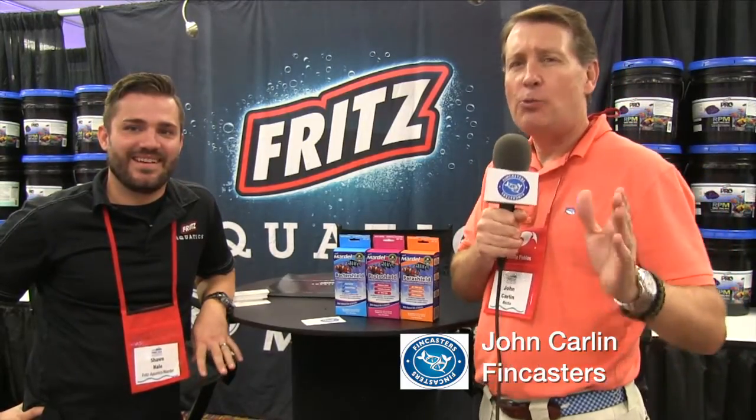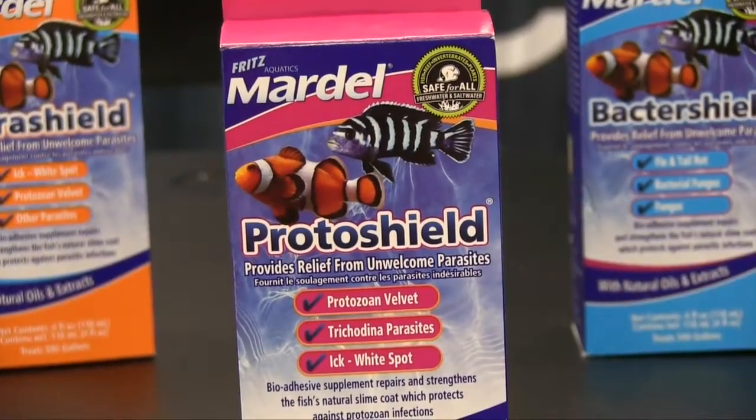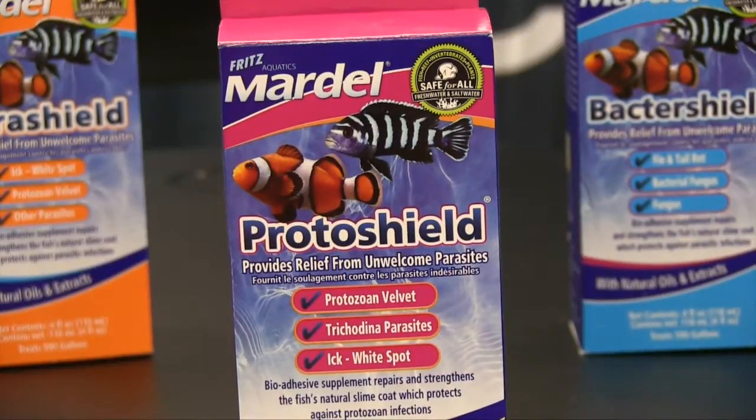Hi everybody. John here with another FinCast. We're talking about a new product — a new medication for fish — and it's kind of revolutionary in terms of the way the product interacts with the aquarium environment. I'm here with Sean Hale. Sean, tell me a little bit about this product.